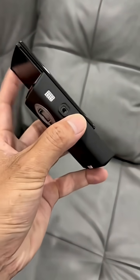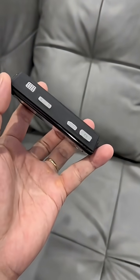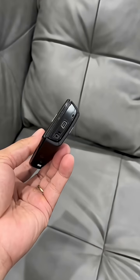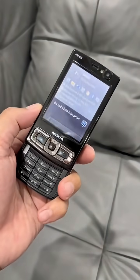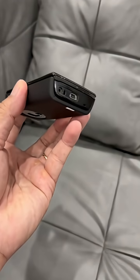Imagine a phone from 2007 that did things many smartphones still struggle with today. The Nokia N95 wasn't just another device from the late 2000s — it was a technological pioneer. Released in 2007, this phone arrived with features that felt like they came from the future.